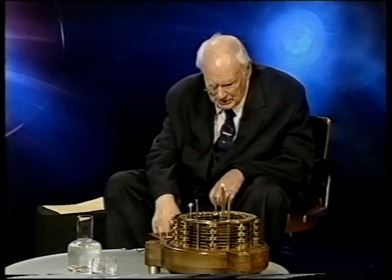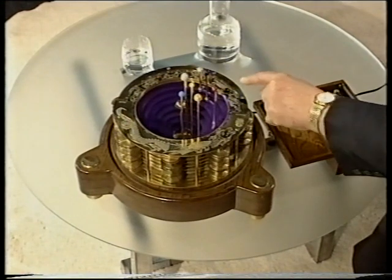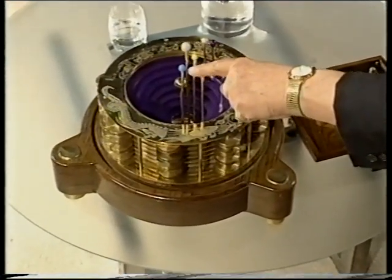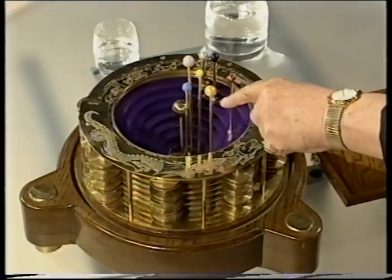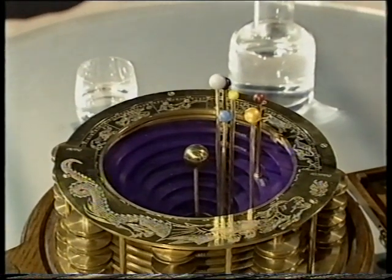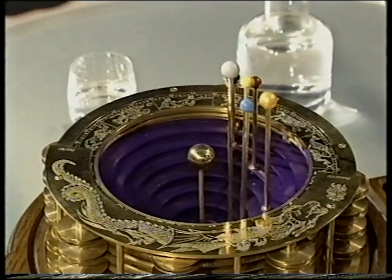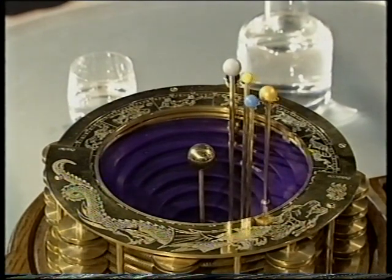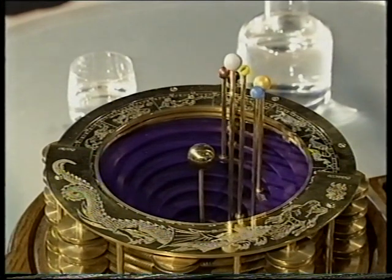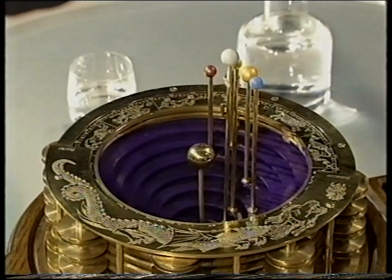Now, a modern computerized orrery — a rather lovely thing, as you can see. We have there the Earth in the middle. Then the Moon, coloured grey. Mercury, coloured yellow. Venus, in blue. Then the Sun, in gold. Mars in red. Jupiter, blue. And the ringed one — Saturn. Earlier on this year, they were not lined up at all. And now, as the months go by, they start to draw together. And by May, they're all roughly in a line. And that is our planetary massing.